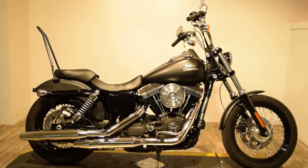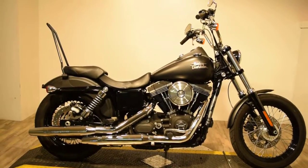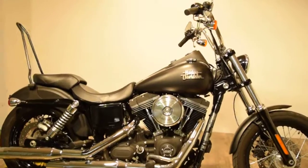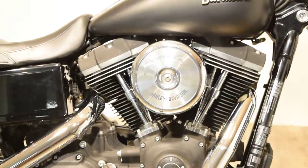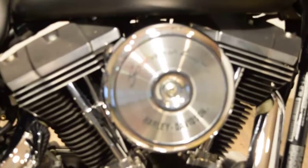Monster Power Sports proudly offering this gorgeous 2014 Harley Davidson Dyna Street Bob. This bike has Screaming Eagle written all over it. You can check this bike out more closely on our website at www.monsterpowersport.com.